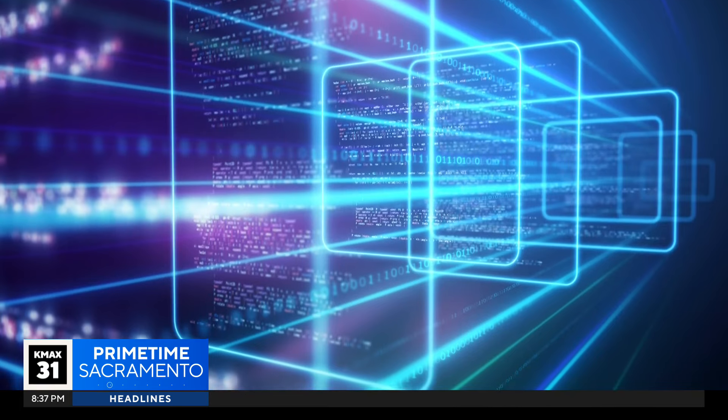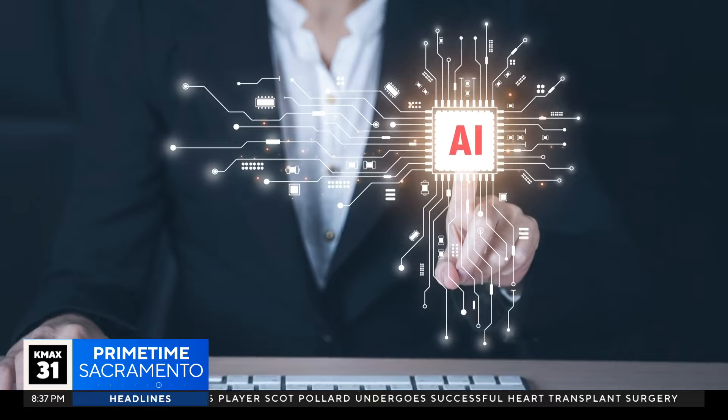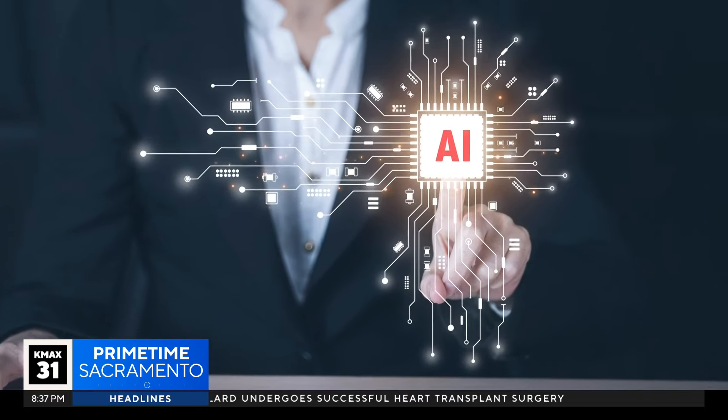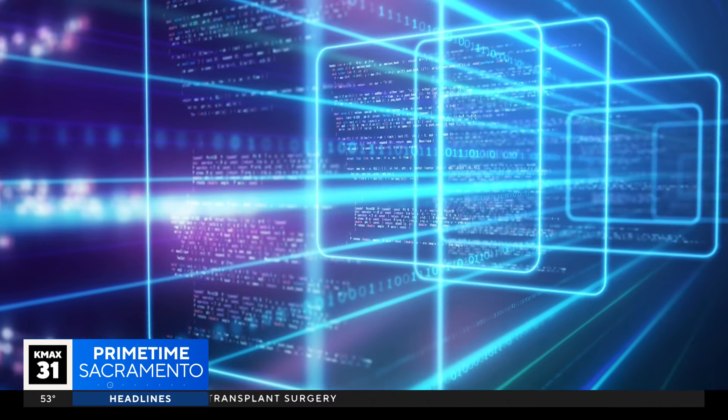So what are the potential risks of technology like this? Some experts say having a magical way to generate videos creates a number of issues, especially during an election year, like fraud, propaganda, and misinformation.